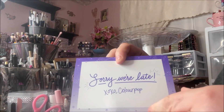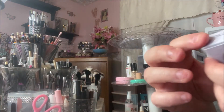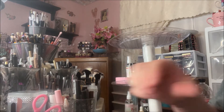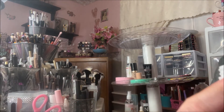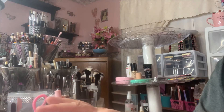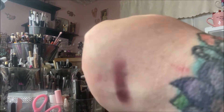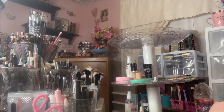My order came late, so they did send me a little card saying sorry we're late, and for being late they sent me a Super Shock Shadow. It's in a shade I don't think I have — it's a super dark color, almost blue-gray-purple. I did a swatch and oh wow, it looks totally different — it's really red, red-brown, blue-purple. That's really pretty. Good job ColourPop for sending that!